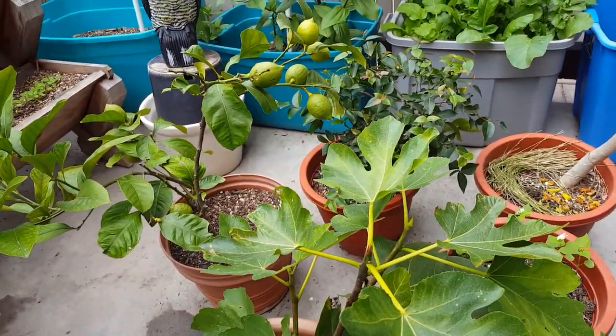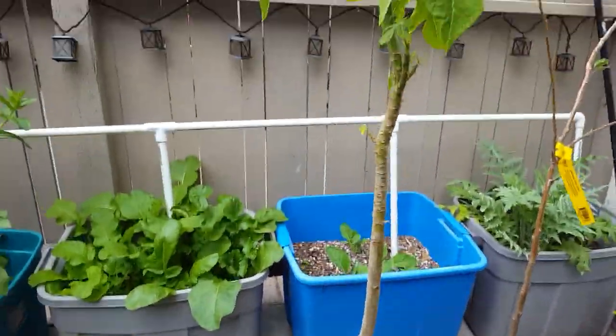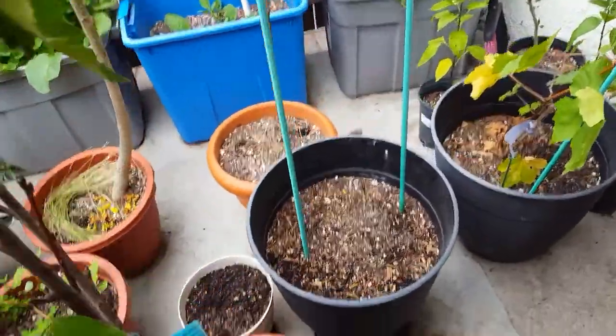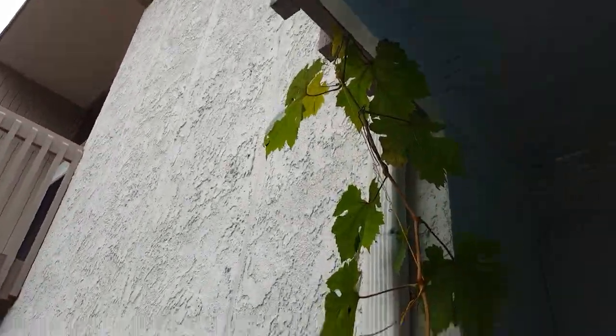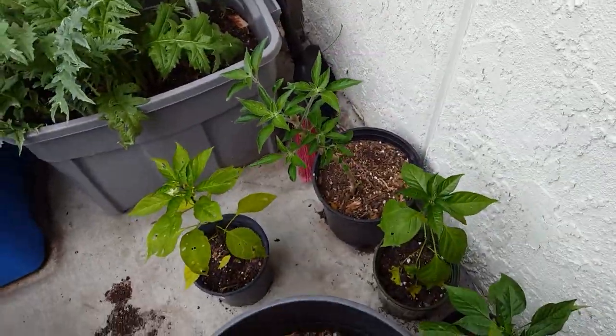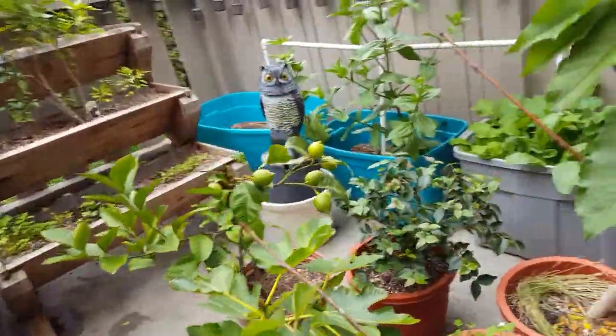I took some cat grass and put it on the pomegranate. Another papaya — raspberry hasn't come up. Grape is doing all right, they got cut off or broke off. Peppers are doing all right. These are the Yatsafusa. My mint, my catnips.